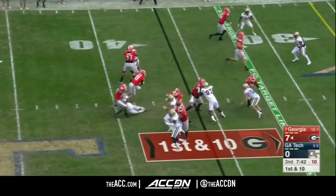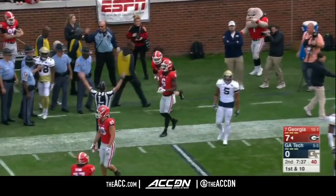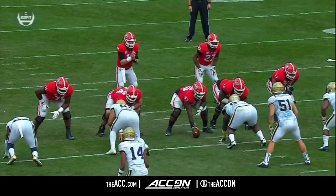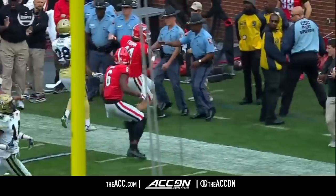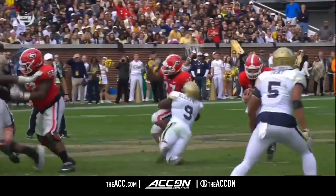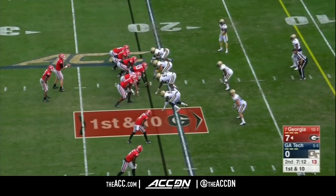On the 36-yard line. Here's the quarterback keeping it. Nobody thought Fromm would hang on to the ball there. He has a huge running lane. Rock you to sleep with their handoffs. Victor Alexander takes the running back. And there he is, Jake Fromm, just pulling it — little zone read. He sees some green grass on the outside.